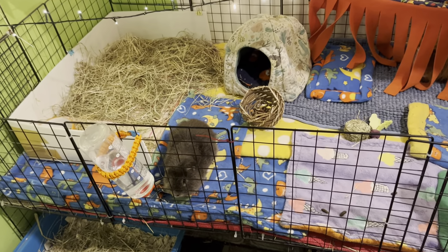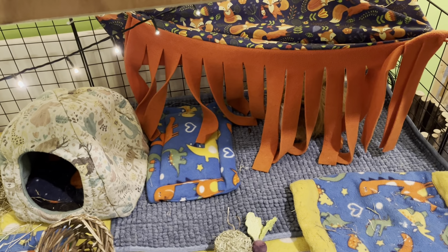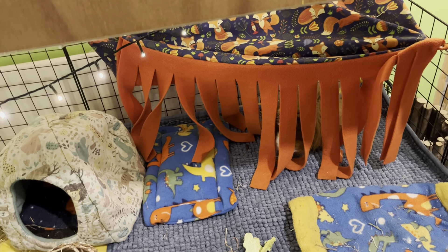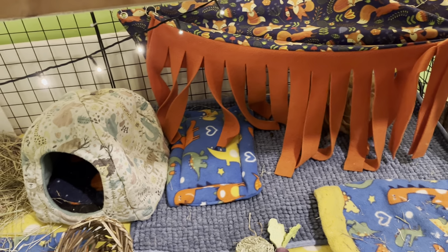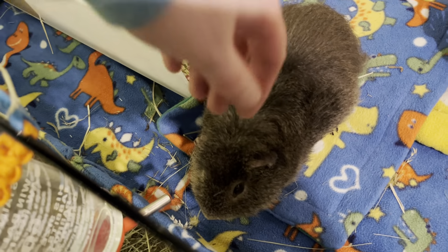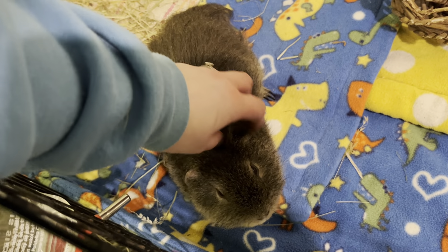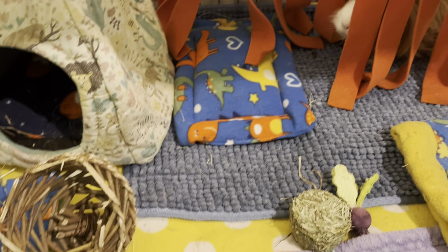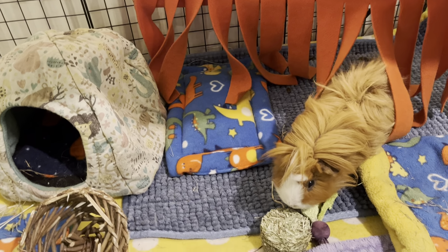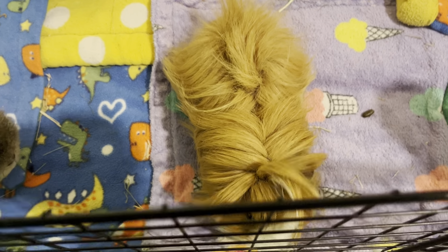Clive has to have his teeth trimmed. The other week he was really unwell - I was at a point where I was doing critical care feeds and things like that. But thankfully he's pulled himself around and he's doing much better. There's a good boy - he's popped his head out. They've also got an electric heated mat under there as well, which they absolutely love.